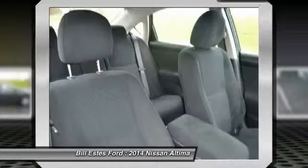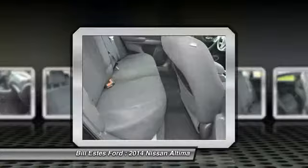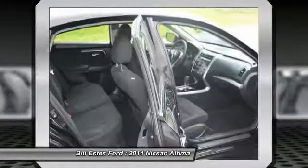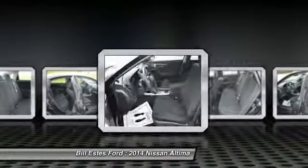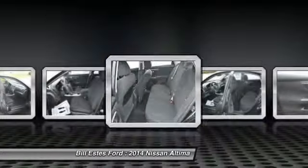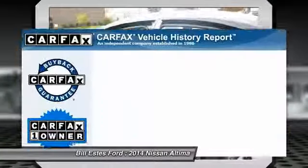Here are some of this vehicle's great options: air conditioning, four-wheel ABS, power steering, adjustable steering wheel, driver airbag, cruise control, keyless entry, Bluetooth, four-wheel disc brakes, rear defrost.